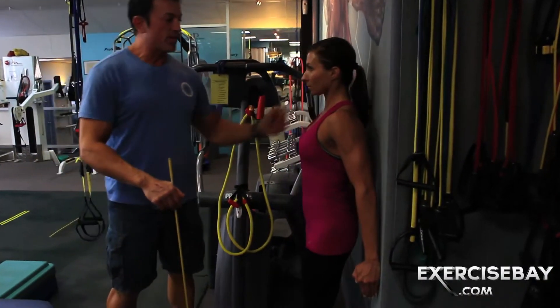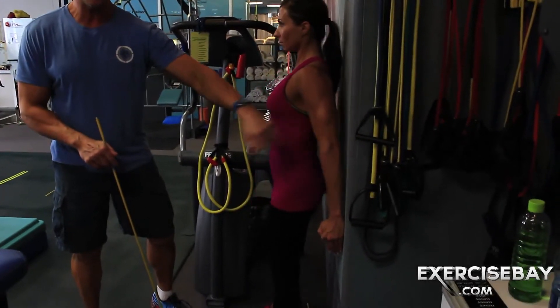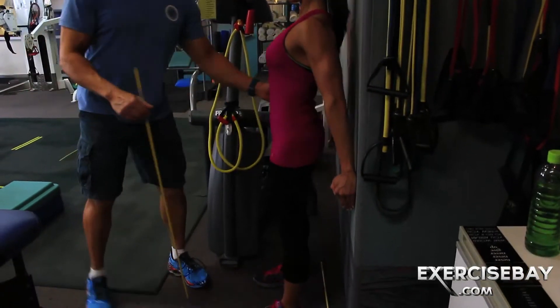All she's doing is opening herself up. She's driving back, concentrically using the triceps to extend the humerus. Everything is one unit.